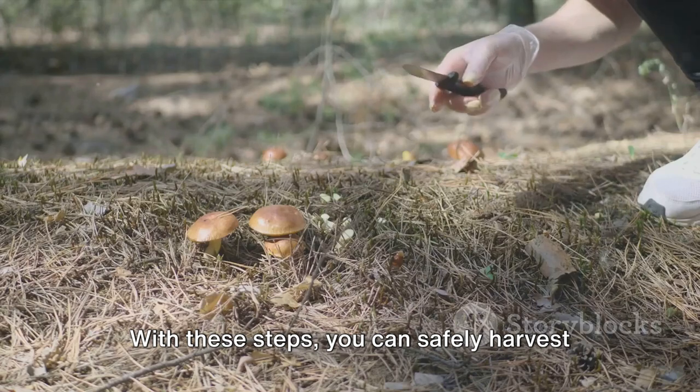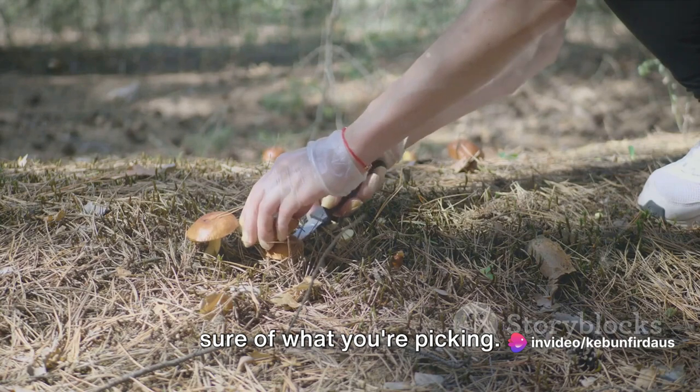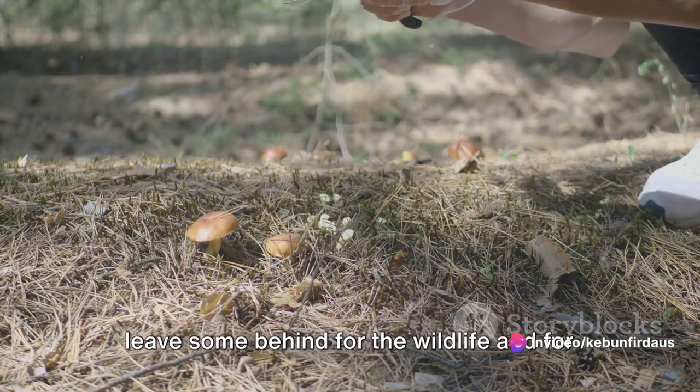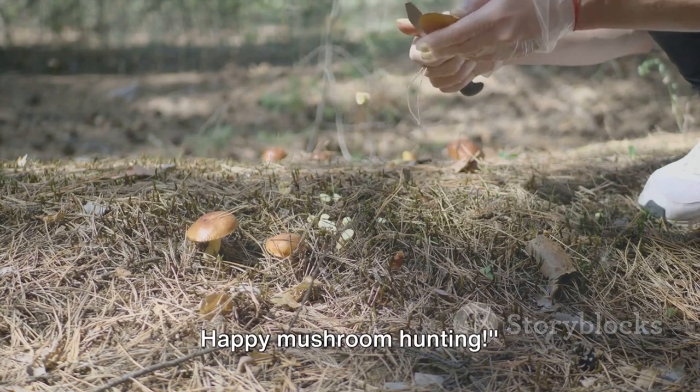Avoid washing the mushrooms until you're ready to use them, as water can make them soggy and speed up spoilage. With these steps, you can safely harvest wild mushrooms. But remember, always be sure of what you're picking. And remember the golden rule of foraging: leave some behind for the wildlife and for future growth. Happy mushroom hunting.